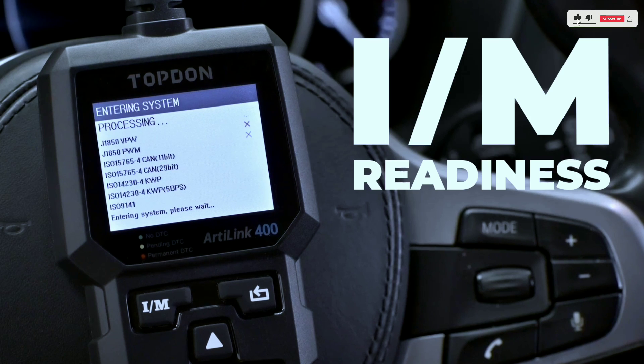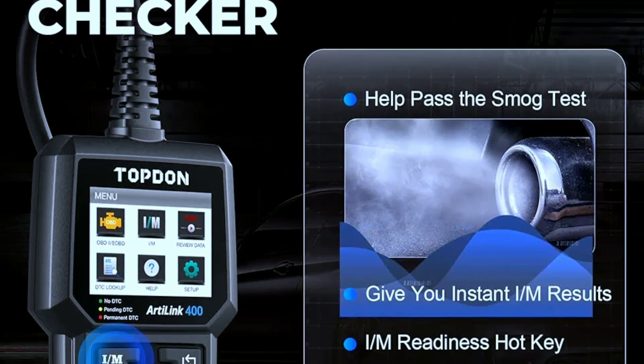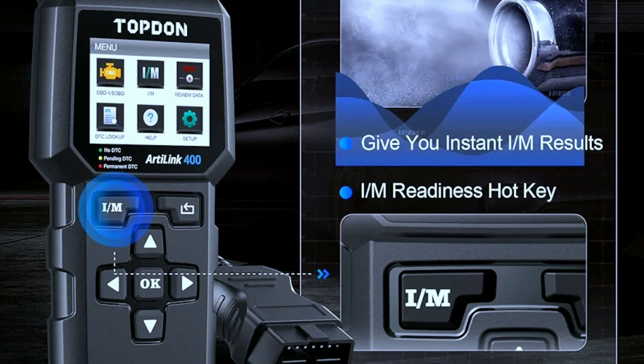Checks I/M readiness — ensure your car is ready for emission tests with a single click. Freeze frame data — capture data at the exact moment a fault occurs for further analysis.